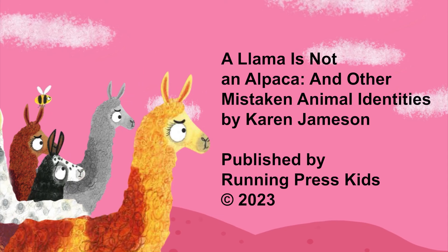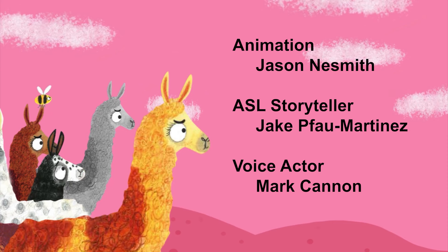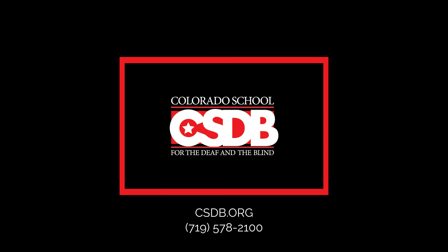Title: A Llama is Not an Alpaca and Other Mistaken Animal Identities by Karen Jameson, published by Running Press Kids, copyright 2023. Video credits: Animation — Jason Nesmick; ASL Storyteller — Jake Fowell Martinez; Voice Actor — Mark Cannon; Graphic — CSDB logo. csdb.org, 719-578-2100.